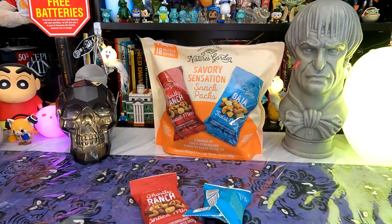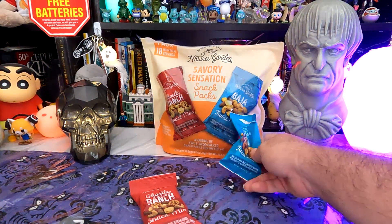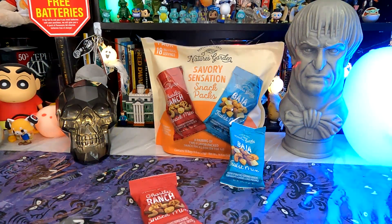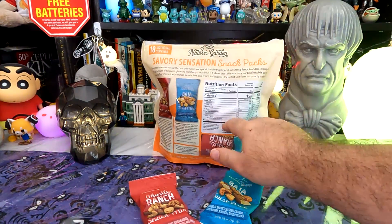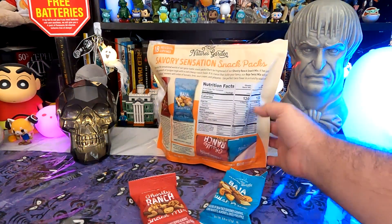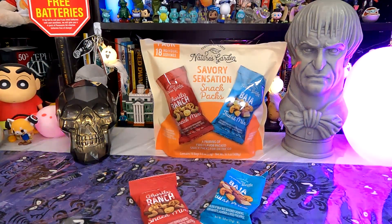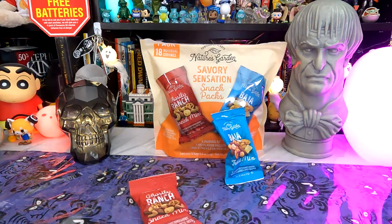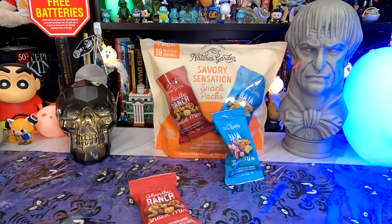Not my favorite thing in the world, but not bad. I don't know if I'd necessarily get them again, but they're fine — okay. If I'm on the go and needed some quick protein, what is the protein in this anyways? Protein should be pretty good — it's all nuts and stuff. Protein in our Ghost is four grams and three grams in our Baja Twist. So if I just hadn't eaten all day and needed a quick something just for energy, this would work. It's not offensive, it's okay. It's not spicy — I don't know why they mentioned jalapeño because I'm not tasting any.